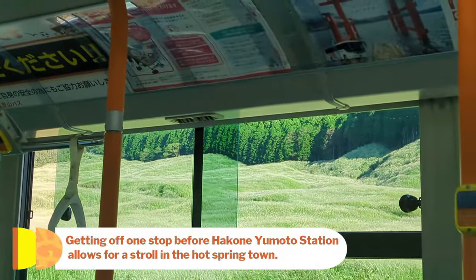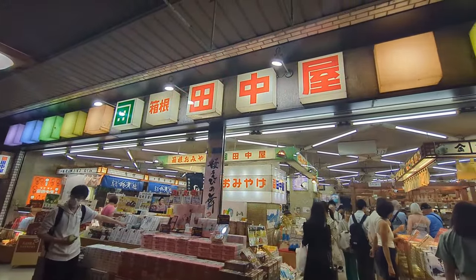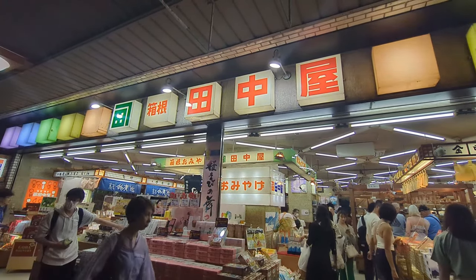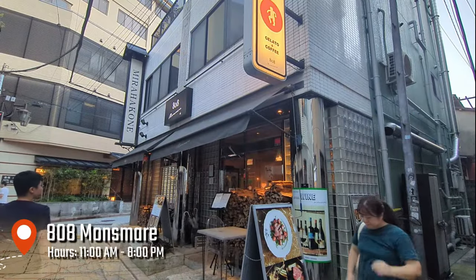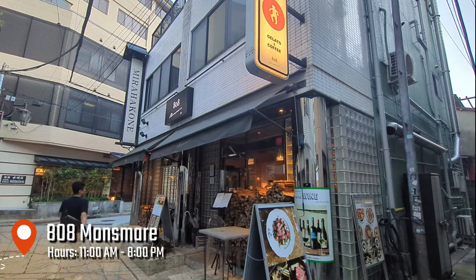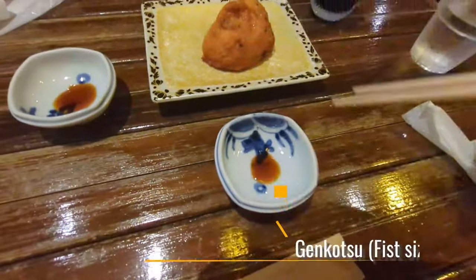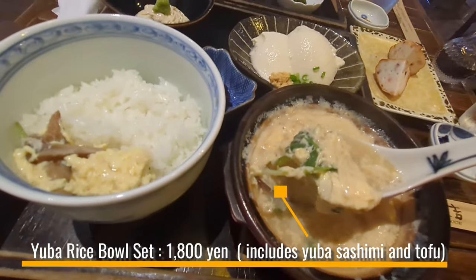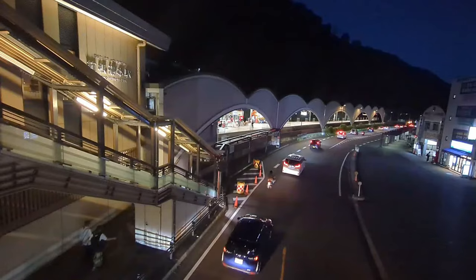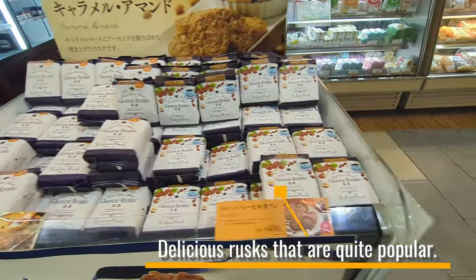I got off before Hakone Yumoto Station and strolled through the hot spring town while shopping for souvenirs. The souvenir shops in the hot spring town close between 5:30 pm and 6 pm. Since there was time before the train departure, I had an early dinner at a recommended pizza restaurant, well-known for its delicious food and many foreign staff. I decided to try something local, so I went for a Yuba Donburi. There's also Gankotsu Age, made from ground fish. Yuba Donburi is made by pouring hot yuba, tofu skin, and beaten eggs over rice. Inside the station, there are cafes and a souvenir shop — it's convenient if you've sent your luggage from your accommodation to the station before departure.